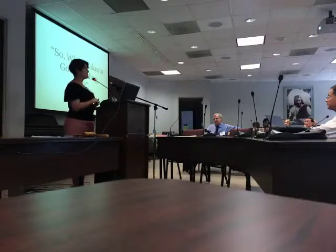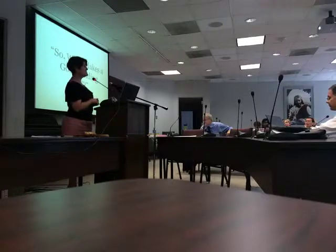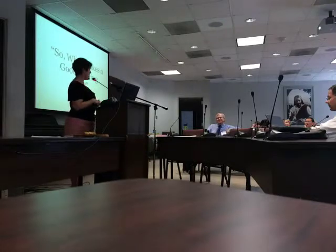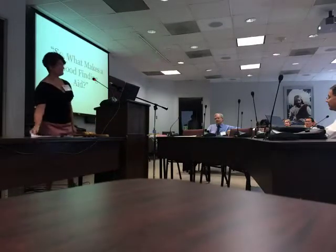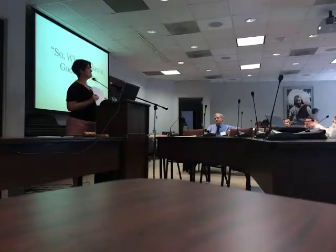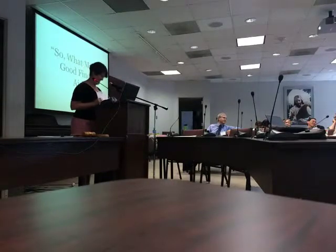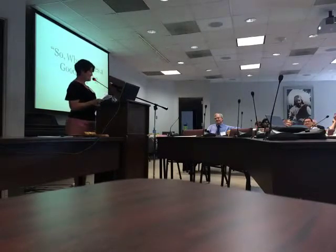The title is 'So What Makes a Good Finding Aid?' First, do you all know what a finding aid is? Steve answered: something to find what you're looking for — something that helps you find what you're looking for. That's pretty good.